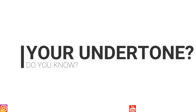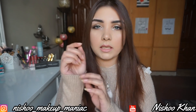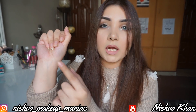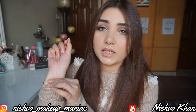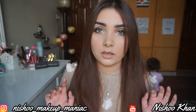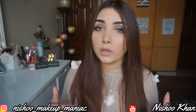Now let's go to undertones. First of all, you should know your undertone: cool, warm, or neutral. You can find out by checking your veins. If your veins are purplish or dark blue, you have a cool undertone. If they are greenish, you have a warm undertone. If they are a mix of green, blue, and purplish, you are neutral. Also, if you can wear gold jewelry better, you are warm; silver jewelry suits cool undertones; and if you can wear both, you are neutral.